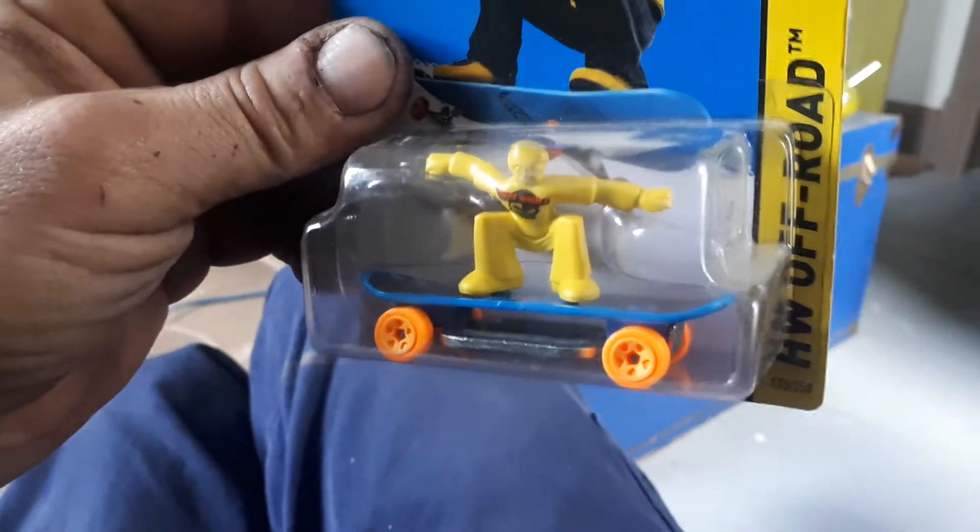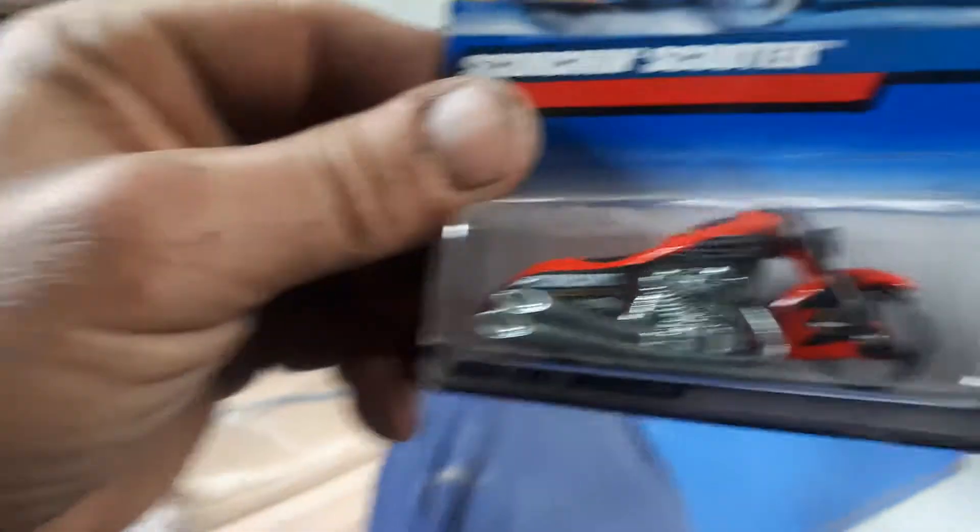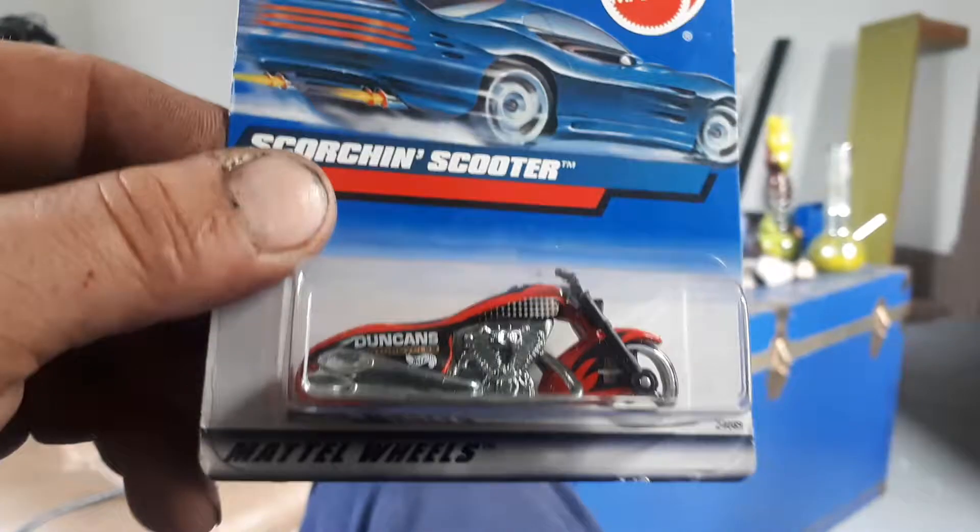Looks like a Hayabusa. Up the road from me a guy builds turbochargers — he's putting out like 600 horse. A little skateboard. And then there's one of my earlier ones that I bought.